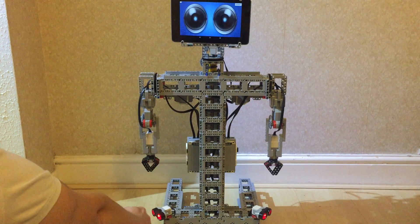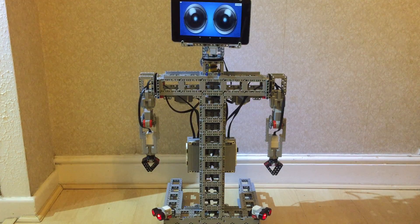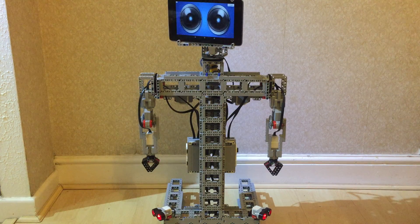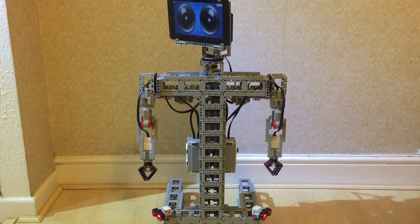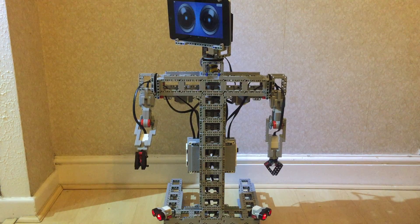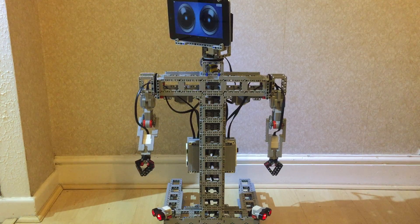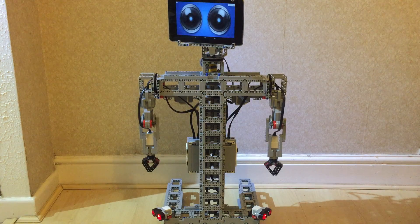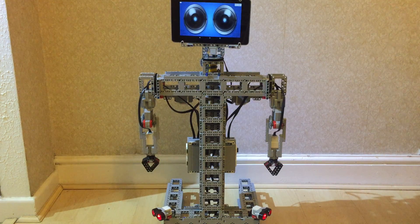So if somebody walks past, it detects that, looks at them, and greets them — 'It's nice to meet you.' We had this connected up to a Bluetooth speaker so the voice was louder. It uses two ultrasonics to detect which side the person is on, and people just walk past and it greets them.